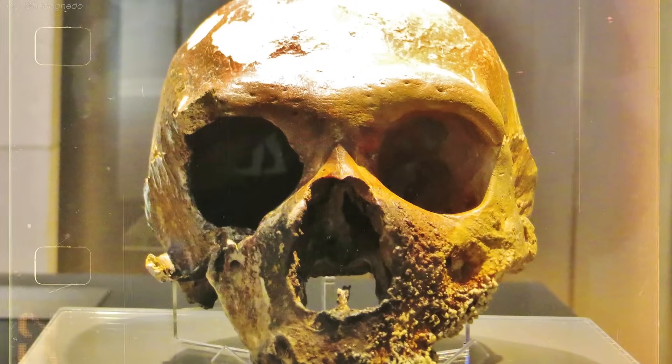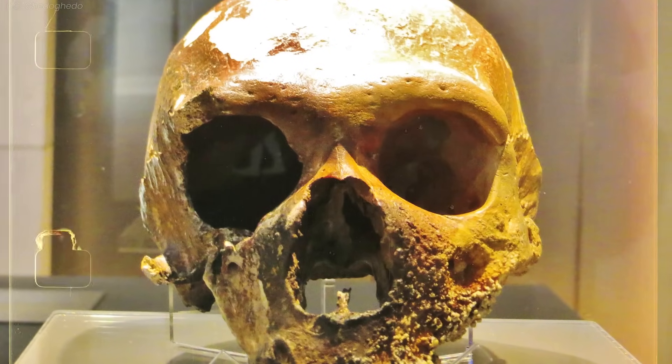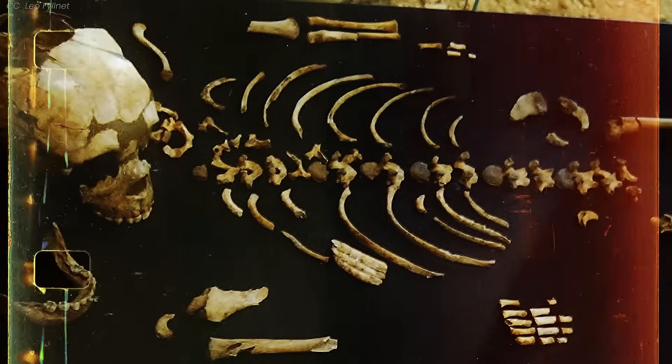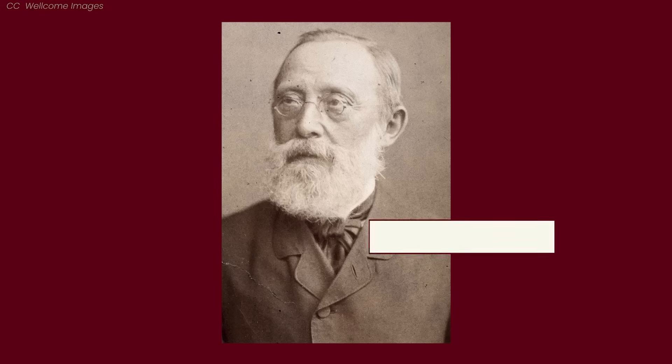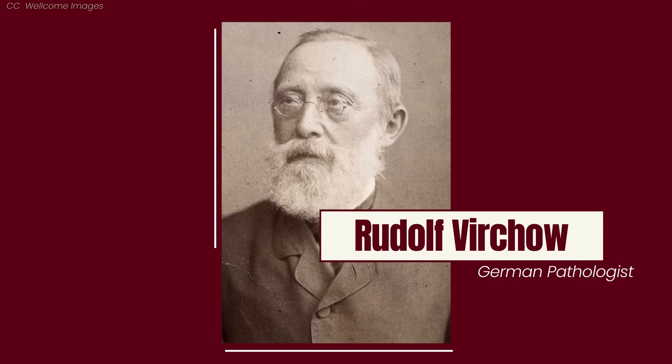Over the next few decades, more Neanderthal remains were discovered, mainly in Europe but also in Southwest Asia. Even so, not everyone was on board with the whole extinct human species idea. Some prominent scholars delayed the study of Neanderthals by arguing the bones simply belonged to deceased and deformed Homo sapiens. Eminent German pathologist Rudolf Virchow was particularly guilty of this faulty reasoning, convinced that rickets and arthritis were responsible for the physical abnormalities.